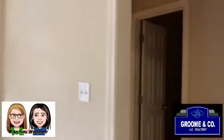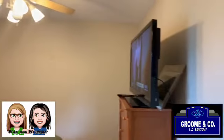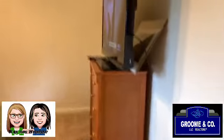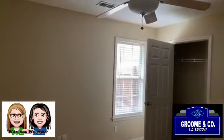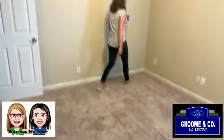Over here is bedroom number one — closet right there. And then we've got a guest bathroom. Very nice, I like the tile in there. And then bedroom number two — let me turn the light on. Bedroom number two with a little closet, nice size room. I'd say about 12 by 12, but don't quote me — we're just spitballing.